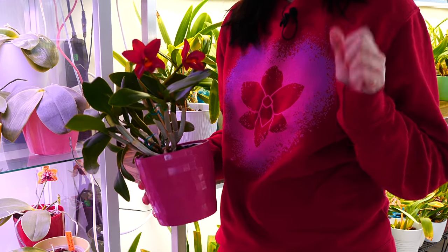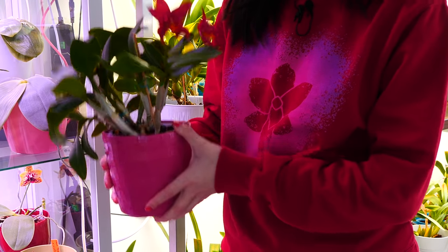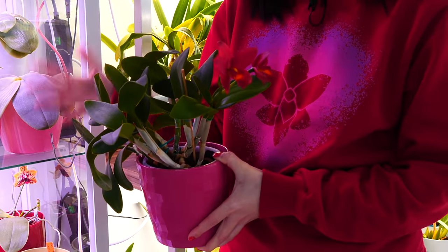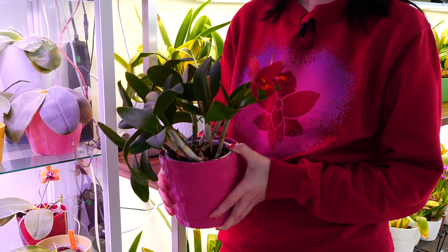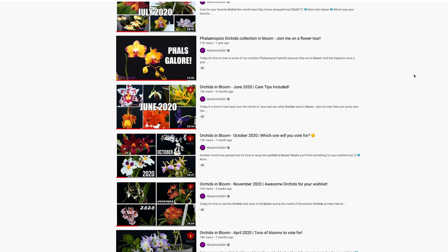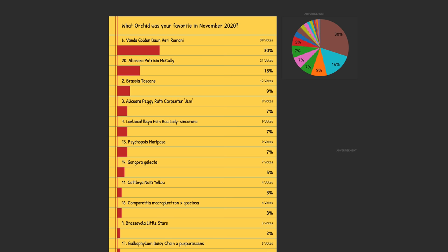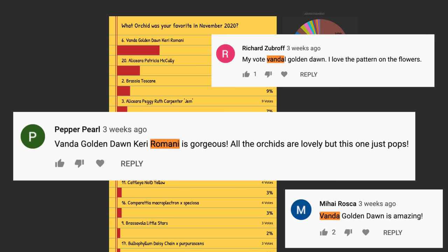Hey guys, it's Dani. Today it is time for our monthly Orchids in Bloom video — it is the last of this year. If you're new on my channel, every month we make a sort of a poll where you guys can vote for your favorite orchid that month. Let's take a quick look at the winner for last month and a few comments from you guys telling us why you liked that particular orchid.